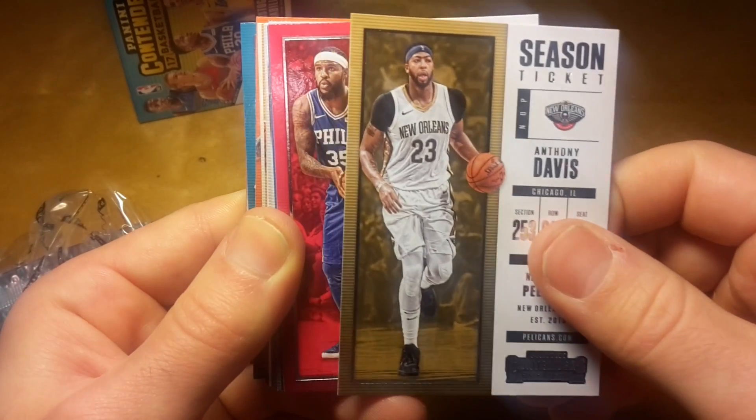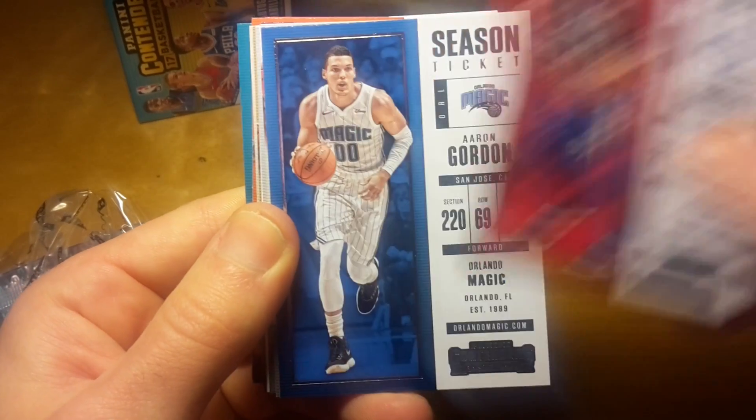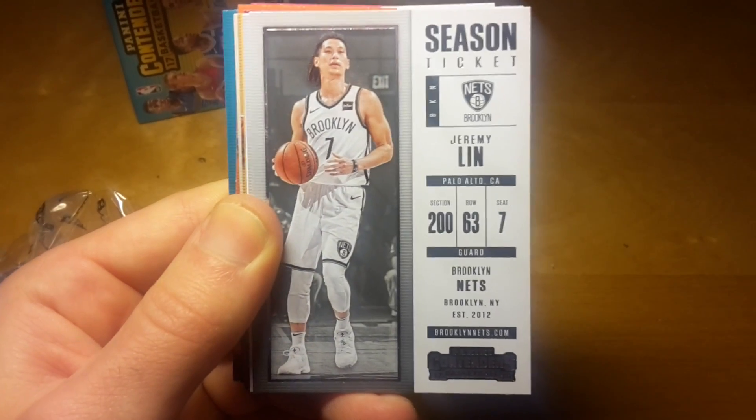Some of you might still remember that ugly, ugly injury to Kawhi by Zaza Pachulia from Golden State.